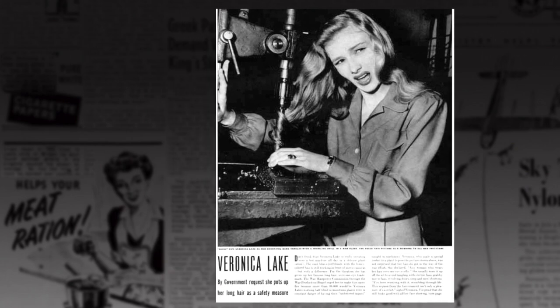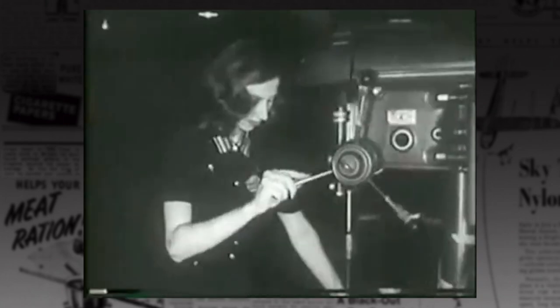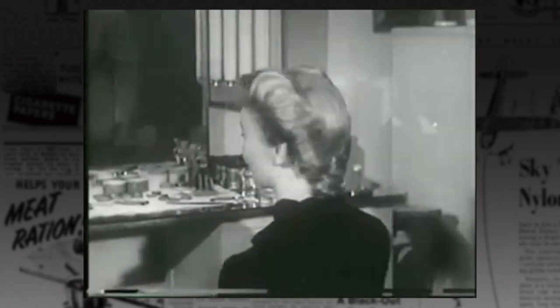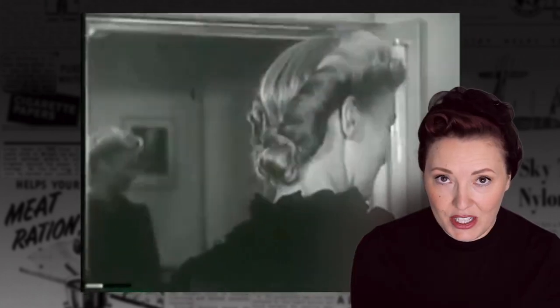In 1943, the War Manpower Commission asked Veronica Lake to change her hair for the war effort. She was known for her very long curls with a peek-a-boo bang, but a hairstyle like this was dangerous and cumbersome at work. Her hair was styled for this propaganda video in, you guessed it, more V shapes.